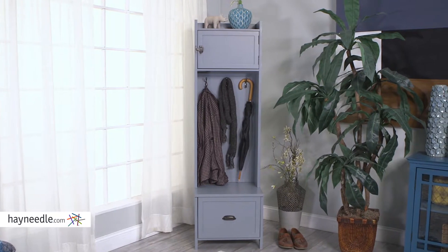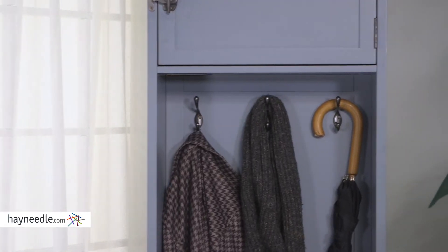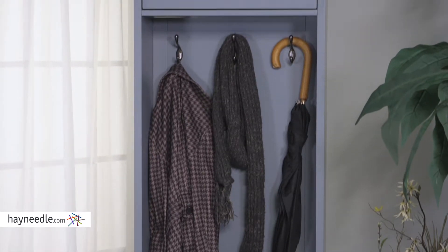Add organization the moment you walk in the door with three double hooks, perfect for coats and hats, scarves, umbrellas, whatever you need to unload.